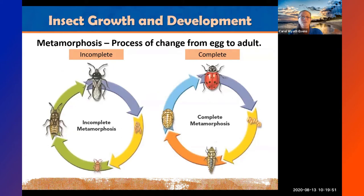Insect growth and development is really important — especially when it comes to trying to treat insects and figuring out how to apply insecticides, whether biorationals or conventional. There are two ways insects grow: complete metamorphosis and incomplete metamorphosis, describing how they develop from egg to adult.